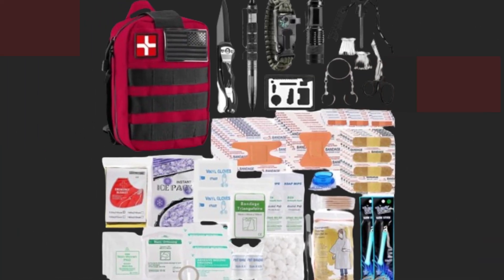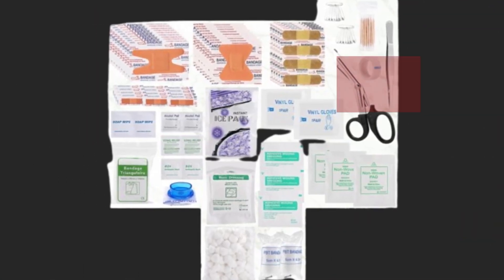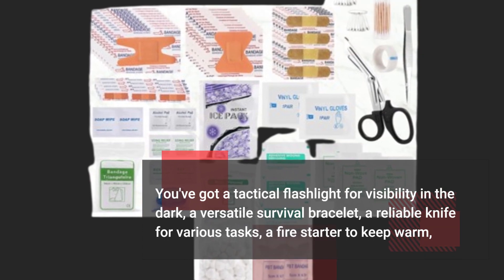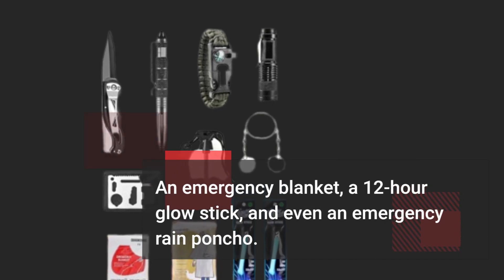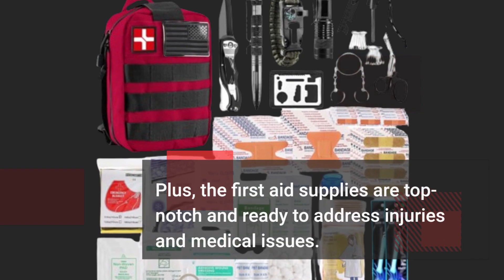Let's take a closer look at what's inside this amazing kit. You've got a tactical flashlight for visibility in the dark, a versatile survival bracelet, a reliable knife for various tasks, a fire starter to keep warm, an emergency blanket, a 12-hour glow stick, and even an emergency rain poncho. Plus, the first aid supplies are top-notch and ready to address injuries and medical issues.